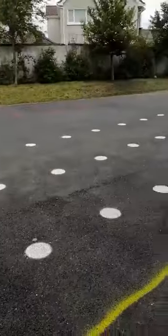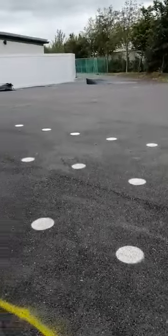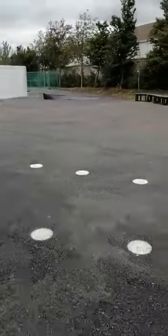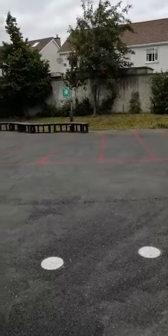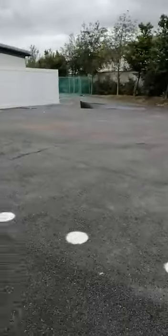If you look here, moms and dads and childminders — when you're collecting the children in the evening, the white spots are for you to stand on. There's still a little bit of cleaning up to be done in the yard by the builders, but that'll be done by the end of this evening. And over here, the red lines are where the children will line up with their teachers in the afternoon at collection time.